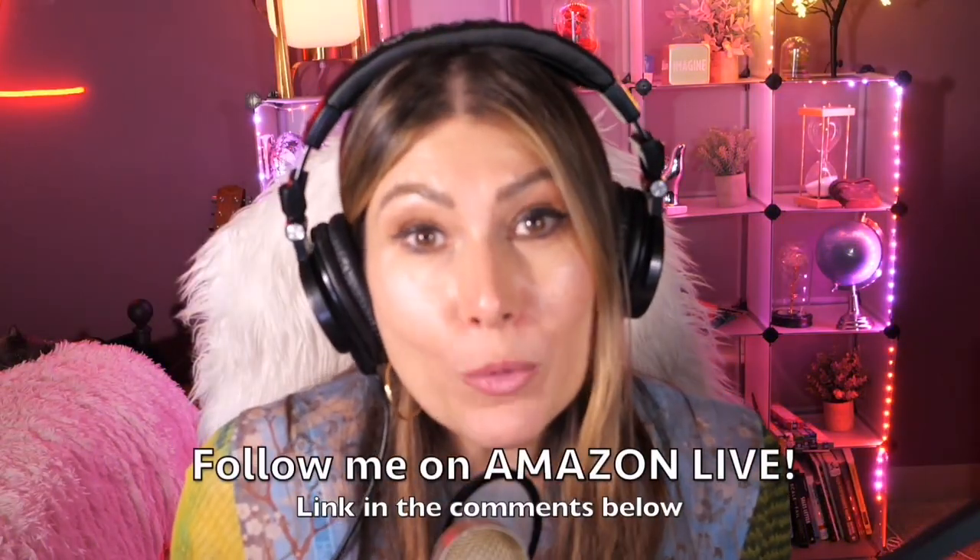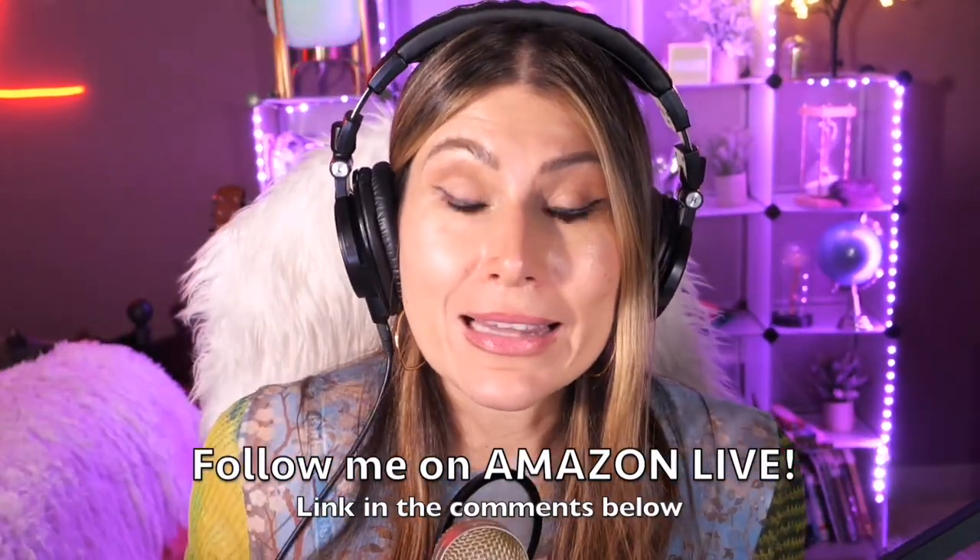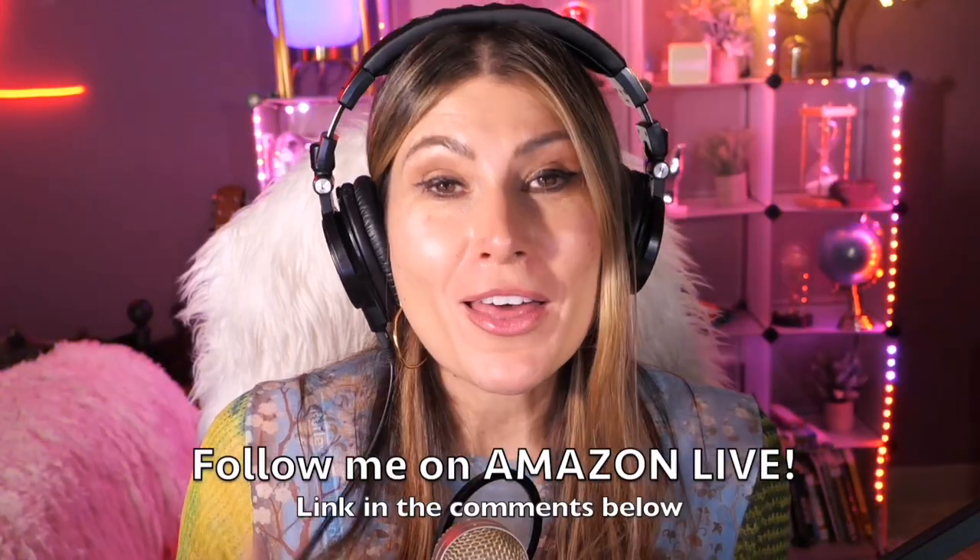Thank you so much for watching. I'm Lorna and on this channel I post short video reviews of Amazon products you might be thinking about buying. I'm curating them here from my Amazon Live channel. Make sure you subscribe, turn on those notifications, and you can follow me on Amazon Live — the link is in the comment section below. Thank you so much and see you soon.